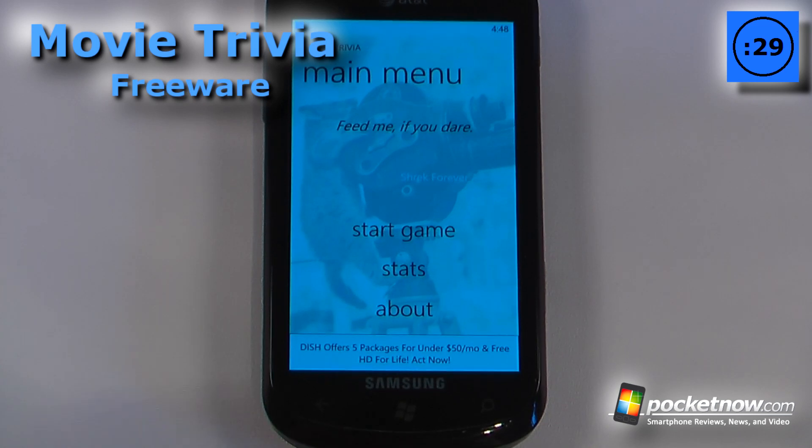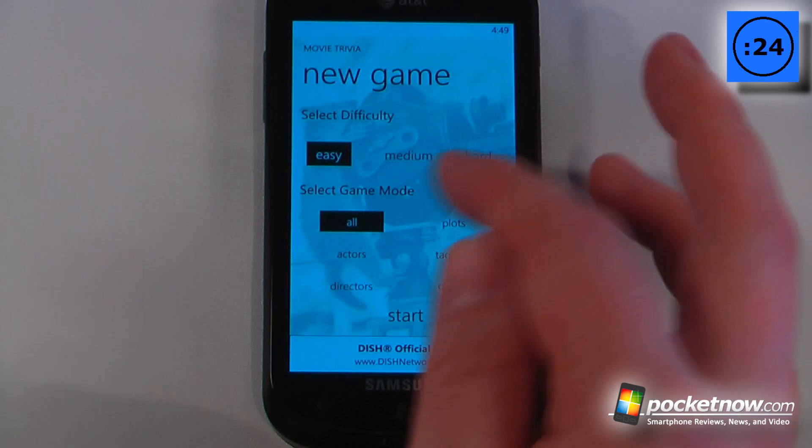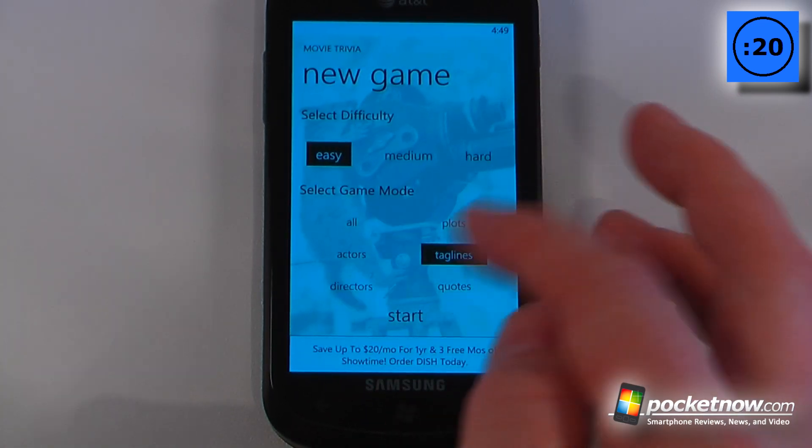Movie Trivia is a free application available in the Windows Marketplace. The game is pretty simple — all we have to do is start here, choose our difficulty level, and select our game mode. I like taglines because I like movies quite a lot.